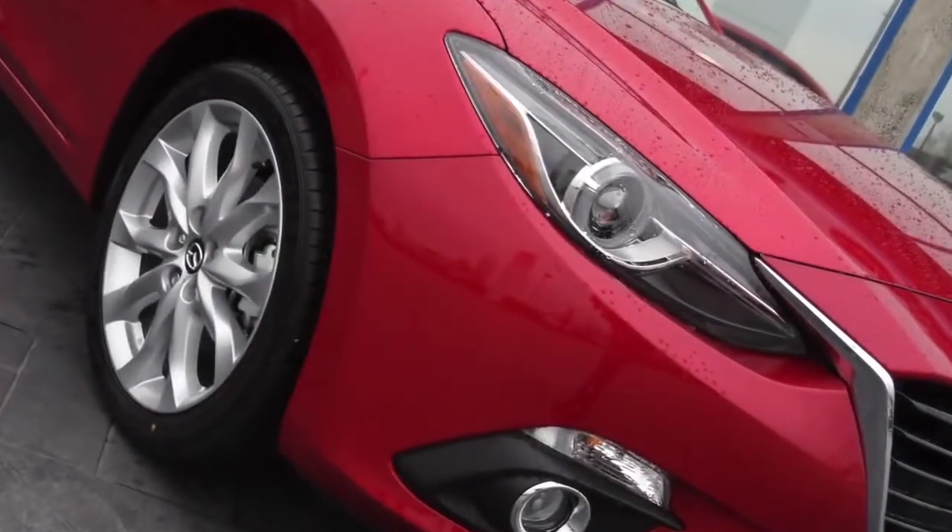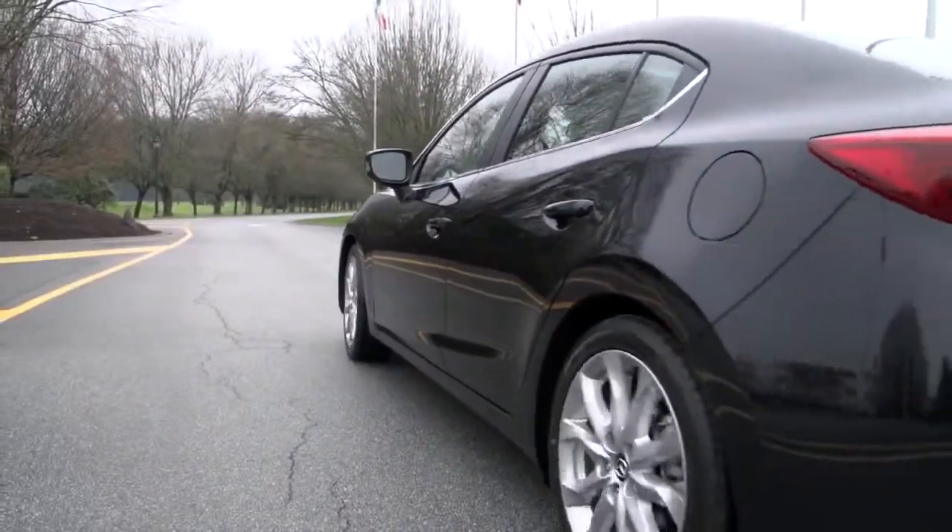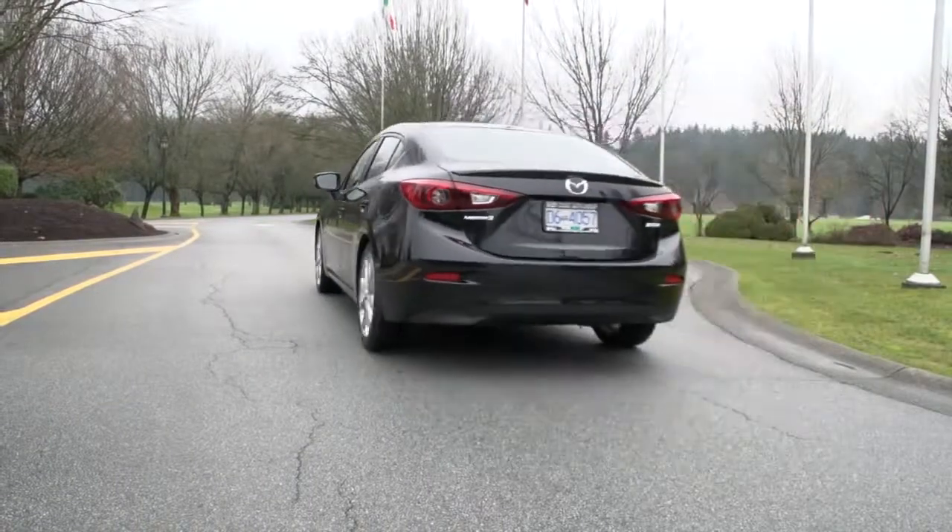Available in either sedan or sport hatchback, the Mazda 3 has a striking new design inspired by Mazda's Kodo design language. That means a bold, sporty look and distinctive character lines throughout the car. But it's more than just style — the design helps the car cut through the air so it achieves outstanding aerodynamic performance.